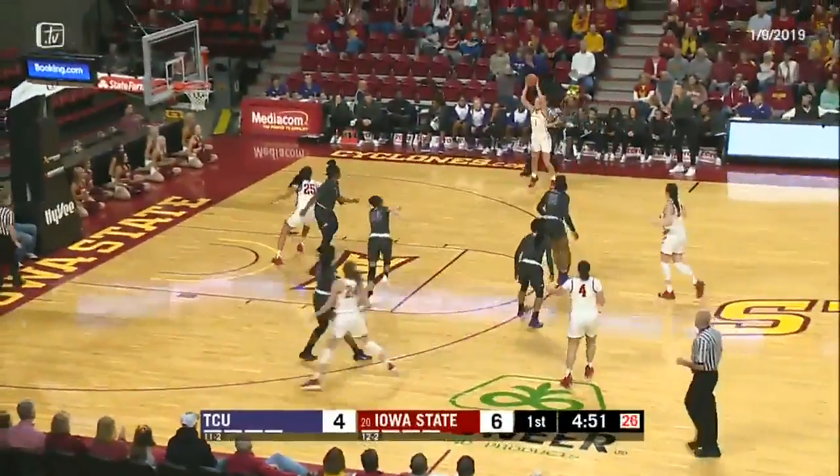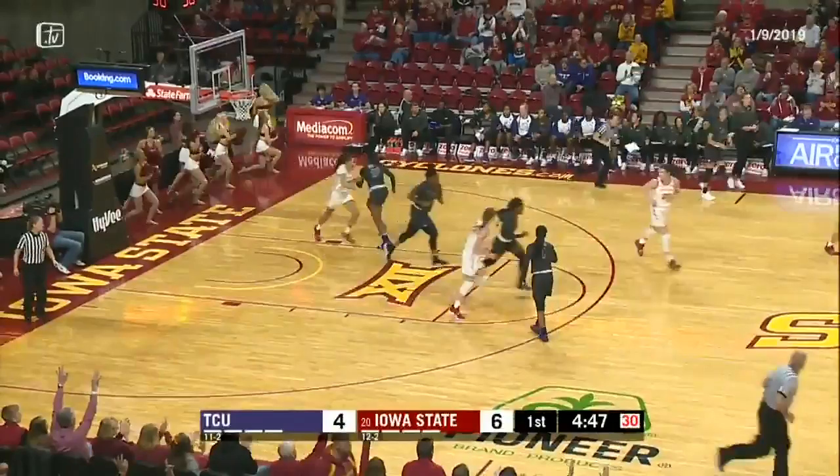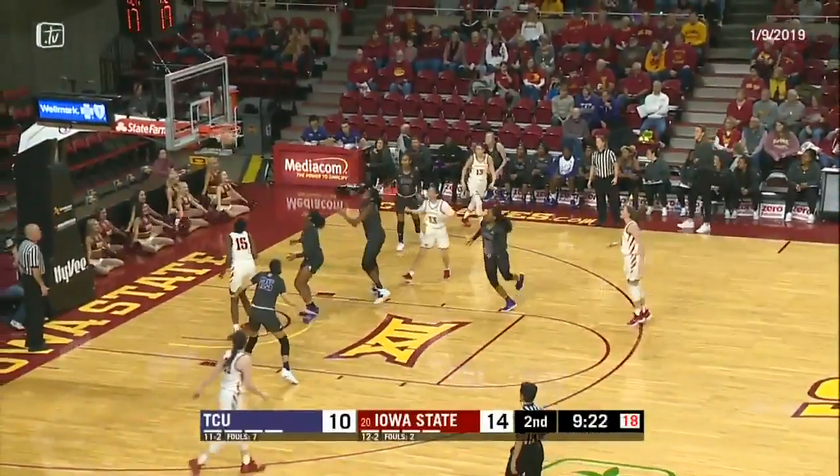6-4 Cyclones, halfway into the first quarter. Maddie Wise got an open look for a 3 and delivers! Maddie Wise from well-marked territory. Cyclones by 4 with possession, and Middleton drives up the right side — tough runner, right hand — yes!